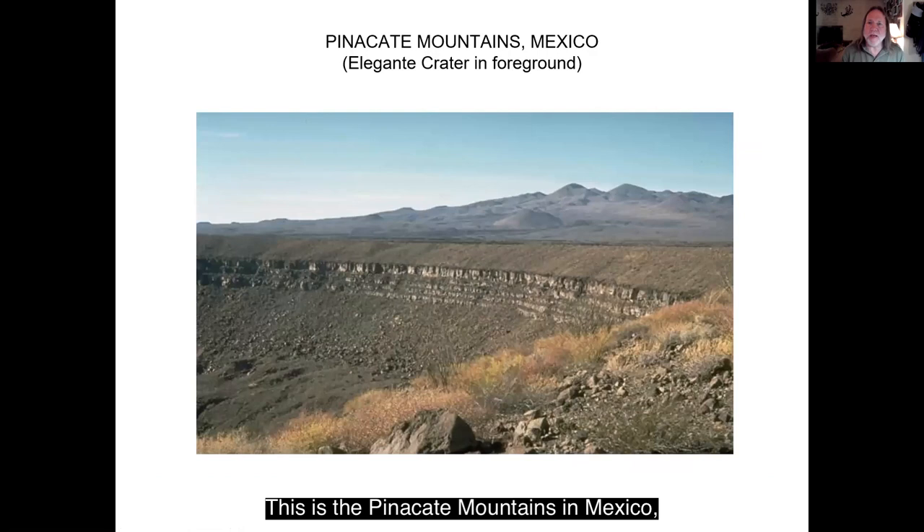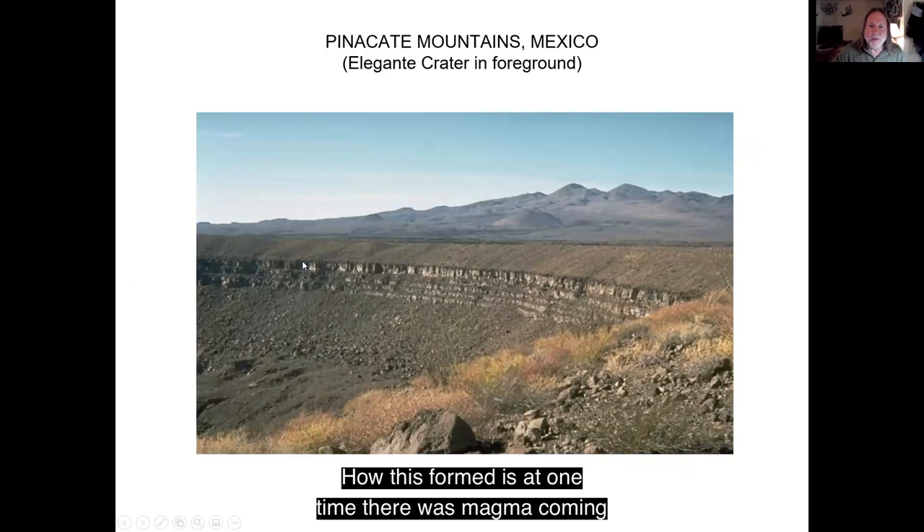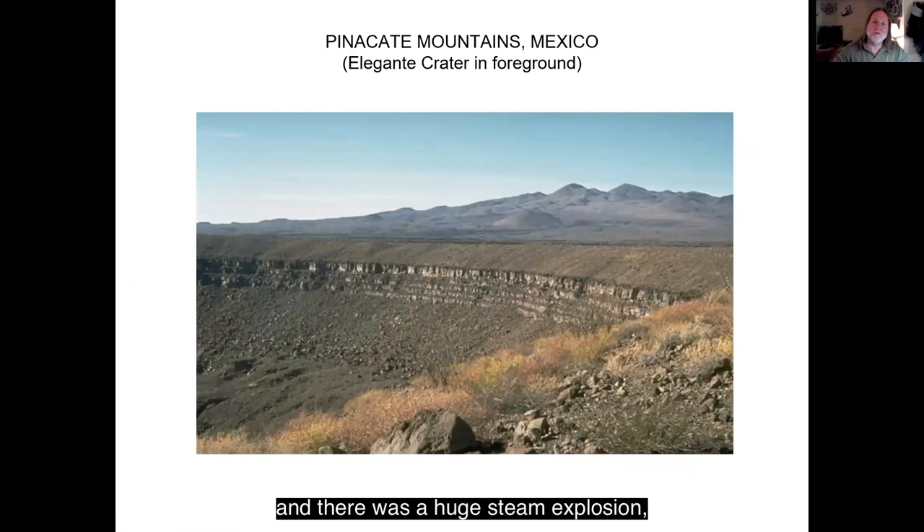This is the Pinacate Mountains in Mexico — those are the ones in the background. These here include a volcano. The big crater in the foreground is Elegante Crater. How this formed is: at one time there was magma coming up to the surface and it encountered groundwater. Groundwater and magma don't mix, and there was a huge steam explosion that created this crater.